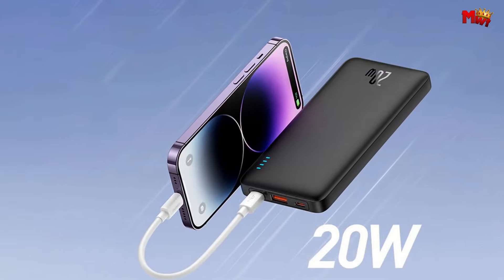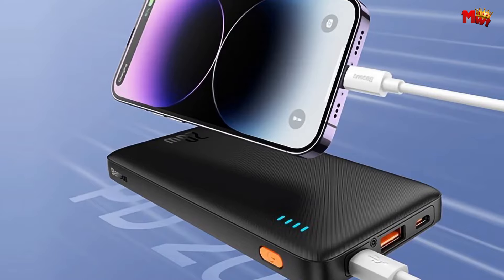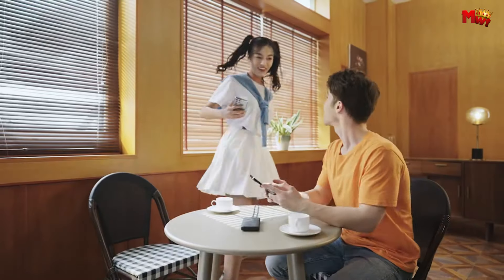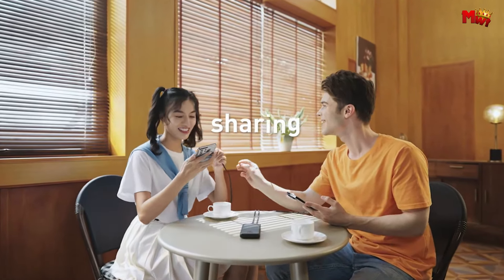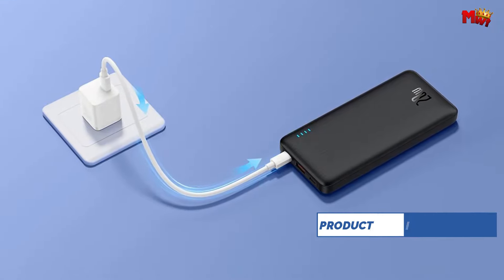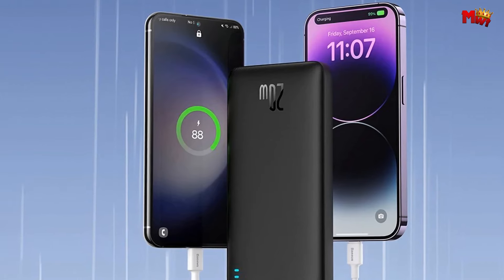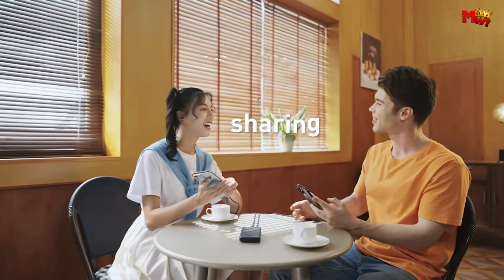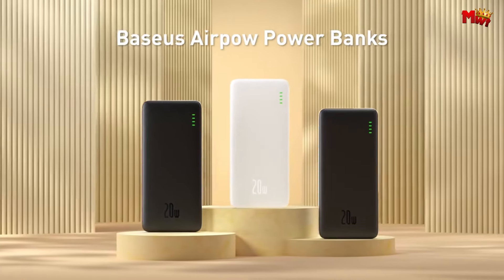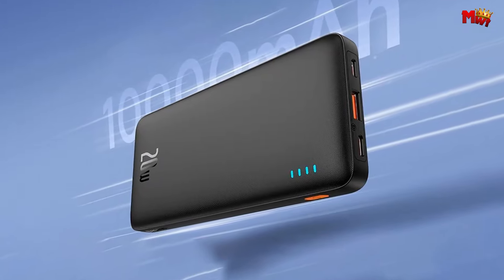Not only does the Airpal charge your devices quickly, but it also recharges itself in record time. With 18W input support and a USB-C port, it fully recharges in just 2 hours and 48 minutes. The Airpal isn't just limited to charging one device at a time. With its multiple-device charging capability, you can power up all your gadgets at once. With a whopping 10,000 mAh capacity, you'll never have to worry about running out of battery again. Plus, the Airpal is built with premium quality materials and upgraded safety features, ensuring a reliable and secure charging experience every time.